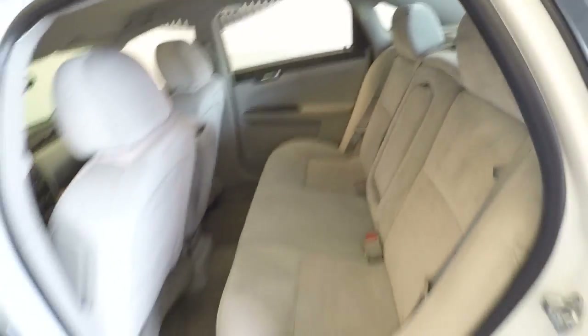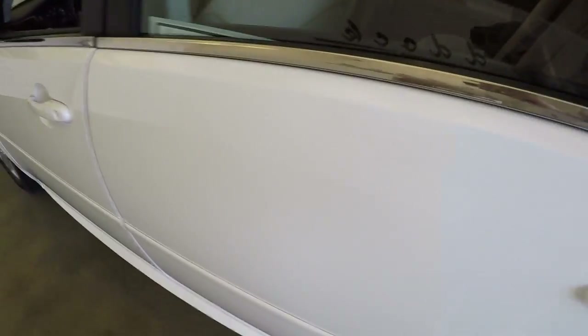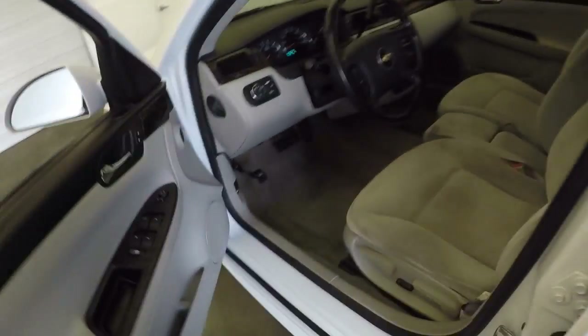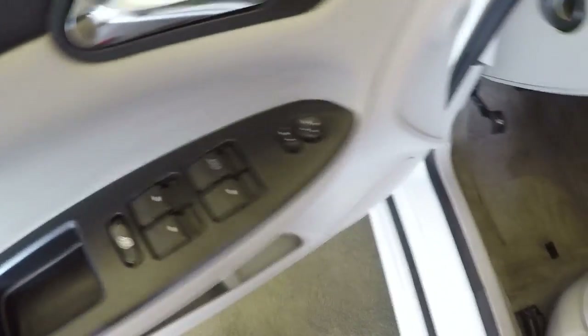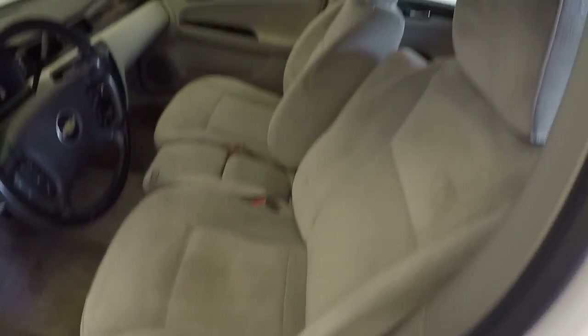Nice interior. Plenty of room, nice and comfortable as well. From here, your standard controls on the door. Half manual, half power seat.